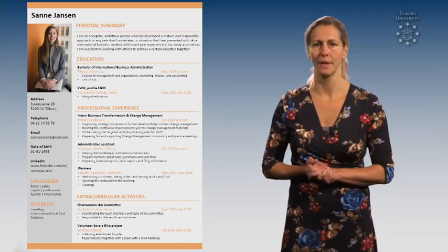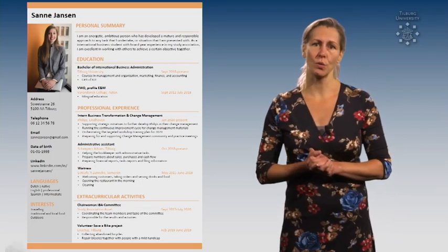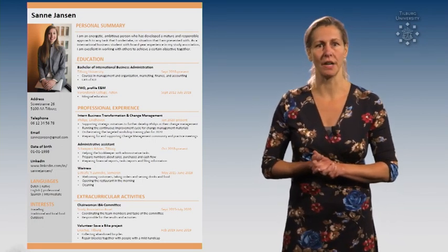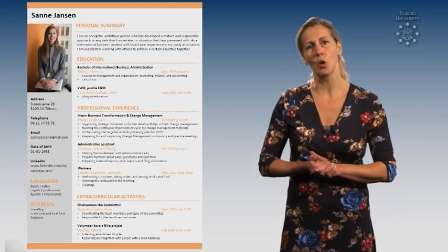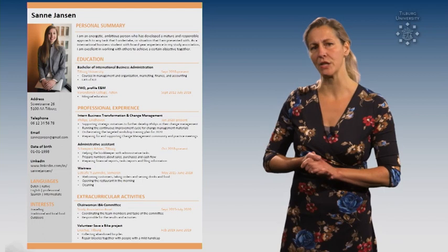Tip number 2. Make it scannable, just as in this example. A recruiter uses 9 seconds to decide if you're an interesting candidate, so make sure the information is easily accessible, while using clear headings for example.